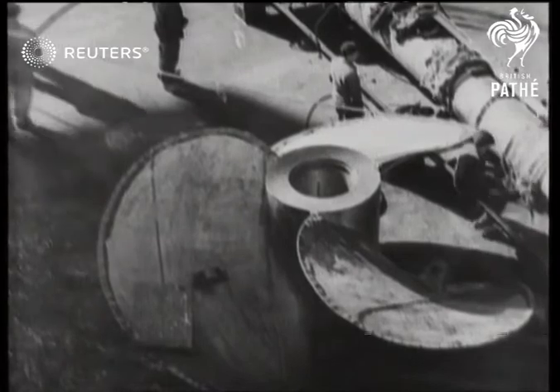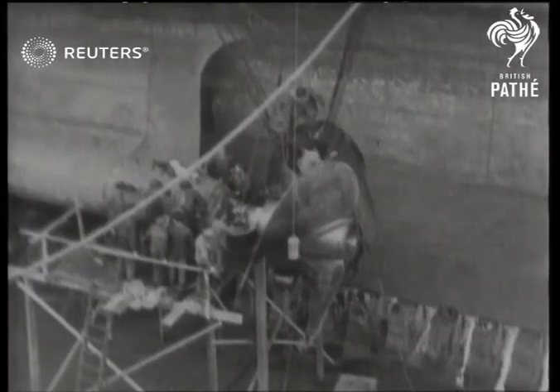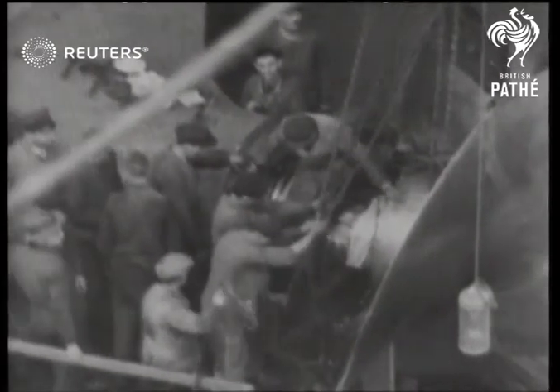The four screws weigh 23 tons each. They were shipped from London some weeks ago. Sixteen feet across, they are slightly smaller than those of the Bremen and Europa. But as the Normandy's engines rev at a higher speed, these propellers will exert even more push.